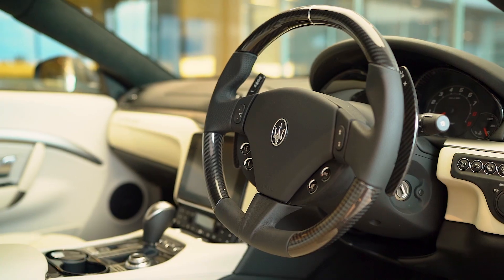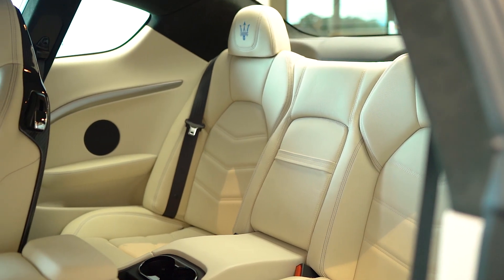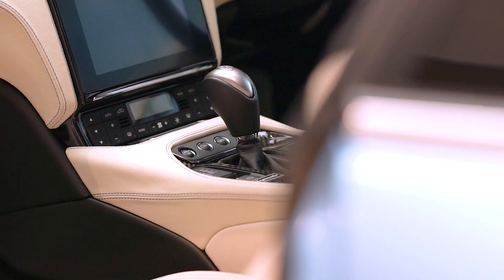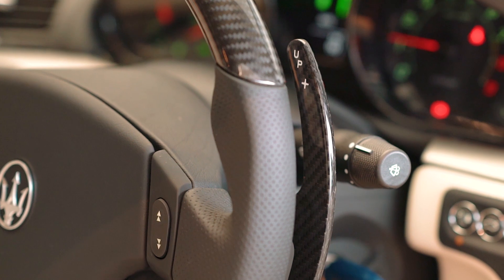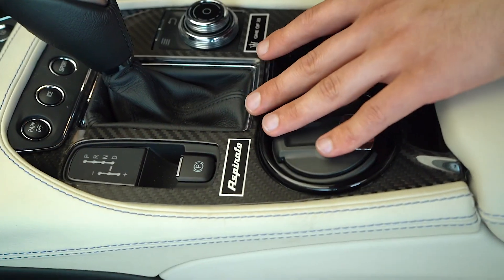This heritage paintwork is beautifully partnered with the Bianca interior. The MC Sportline package encompasses carbon seat backings, door seals, carbon steering wheel, instrument cluster, and the beautiful carbon fibre centre console.